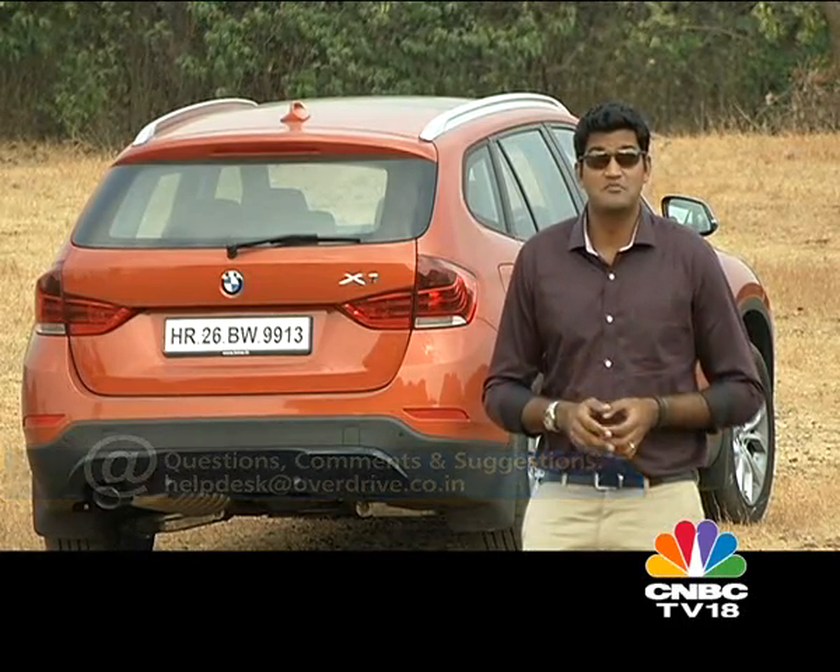Tell us what you thought of the new X1 — send us an email, post to our Facebook page, or tweet us with your feedback. Now here's a wrap of all of this week's motoring news.